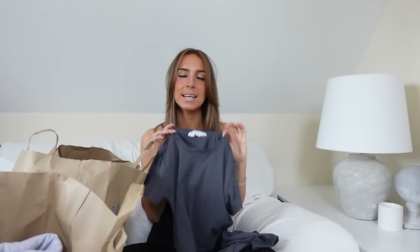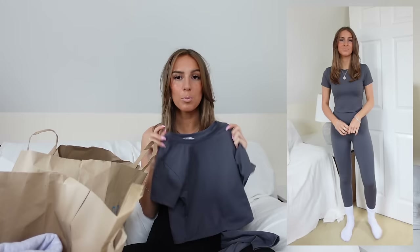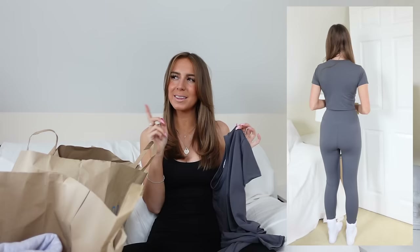I got this top in an extra small. For reference, I'm five foot five and a size six. This initially fit me really nice and tight and fitted, but I put it in the wash and then tried it on again to film the try-on clip and it looks quite baggy. I don't really know how that's happened because normally things shrink in the wash rather than stretch. In the try-on clip it doesn't look very tight and it definitely was tighter. Maybe size down potentially.